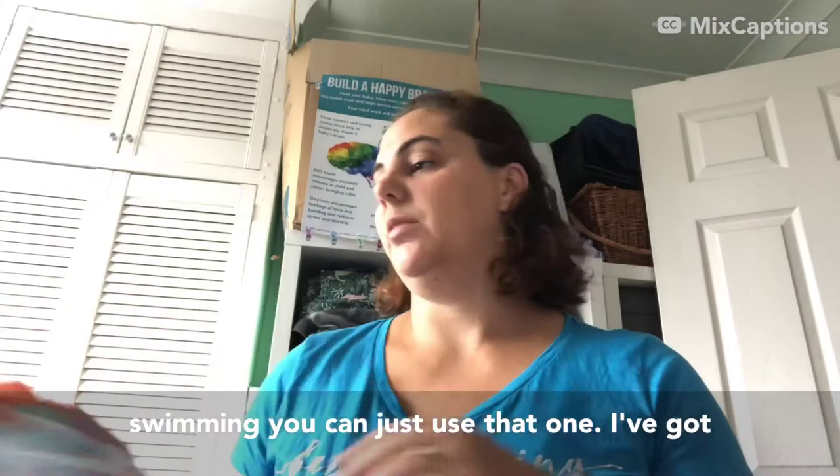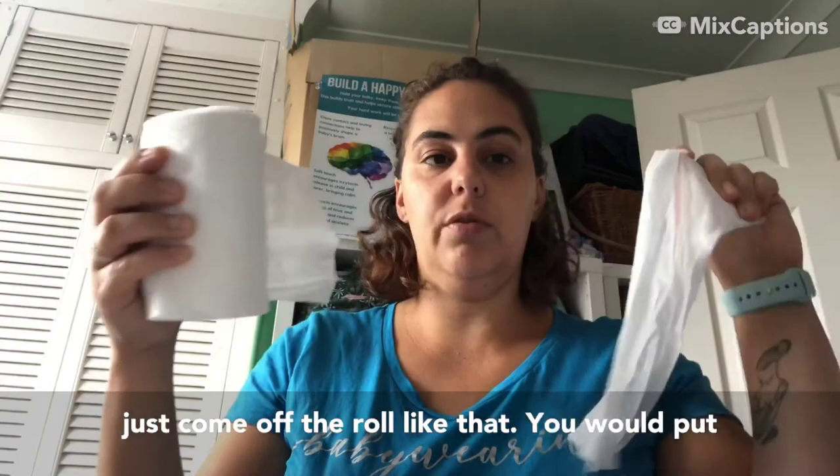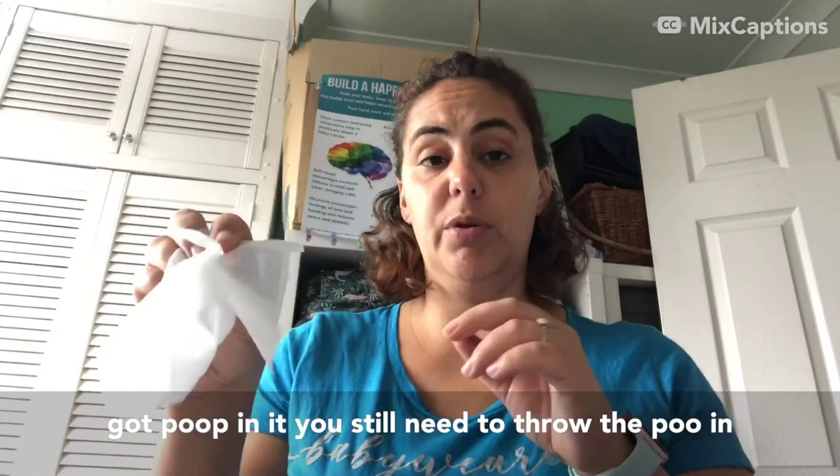I've also got a few rolls of disposable liners that you can request to have put in a kit - that's at no extra charge. They just come off the roll like that and you would put that in your nappy instead of a fleece liner. You would need to put it in the bin before you put the nappies in the wash. If it's got poo in it, you still need to throw the poo in the toilet and then throw the liner in the bin.